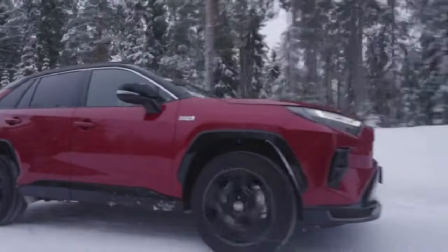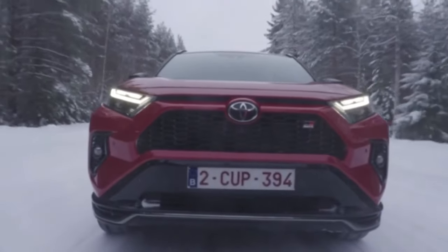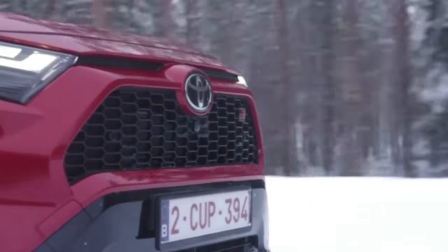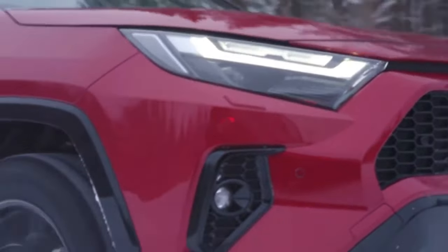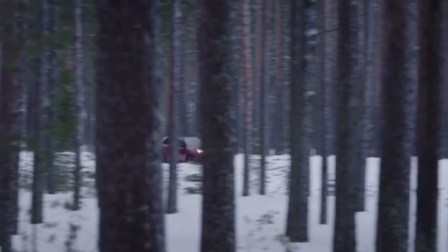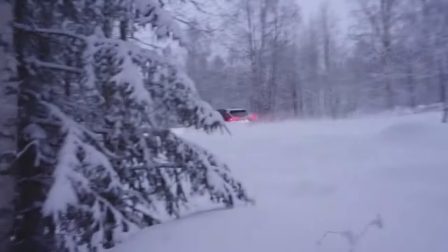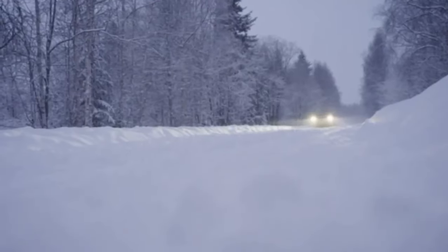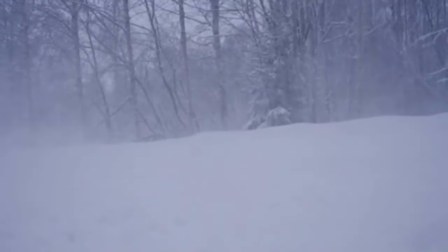On sale for years in overseas markets such as the United States and Europe, the plug-in hybrid version of the Toyota RAV4 is finally starting to be offered in Brazil. The RAV4 plug-in hybrid has generous dimensions, measuring 4,600 mm long, 1,855 mm wide, 1,690 mm high, and with a wheelbase of 2,690 mm. Its trunk offers 490 litres.